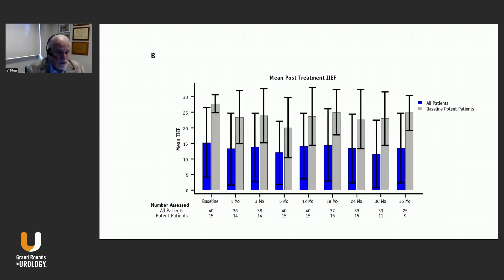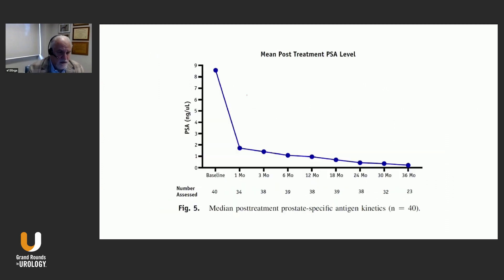Looking at mean post-treatment IIEF scores, the gray line represents patients who had baseline potency. During the first 36 months, comparing to a cohort treated more standardly, there weren't any significant changes seen in the IIEF. Overall, the mean post-treatment PSA levels started a little above 8, dropping significantly within the first month — probably due to the high-dose-rate nature of the external beam component with SBRT. The PSA continued nadering down at around 12 months, with no bounces or elevations in PSA seen on average.